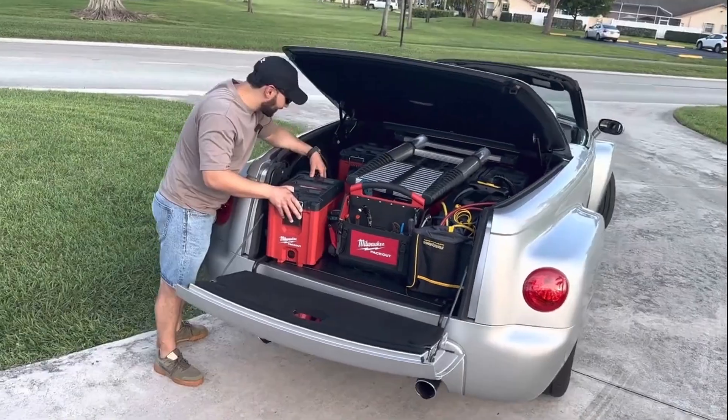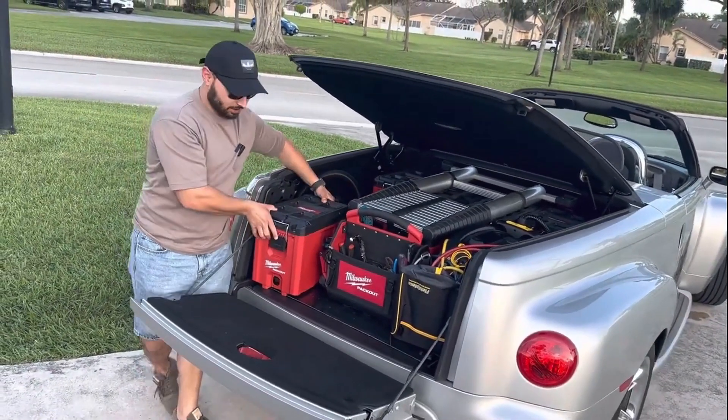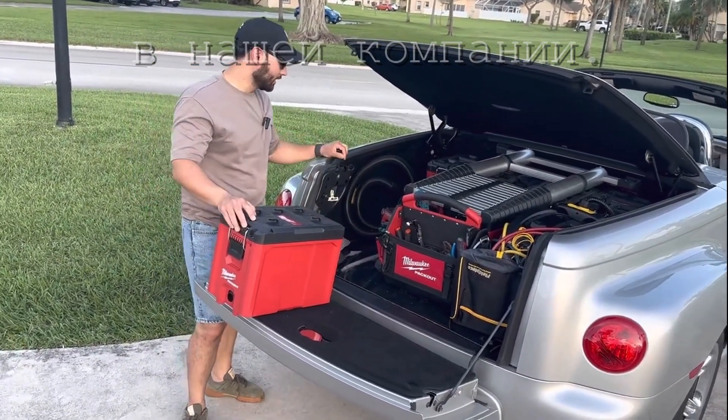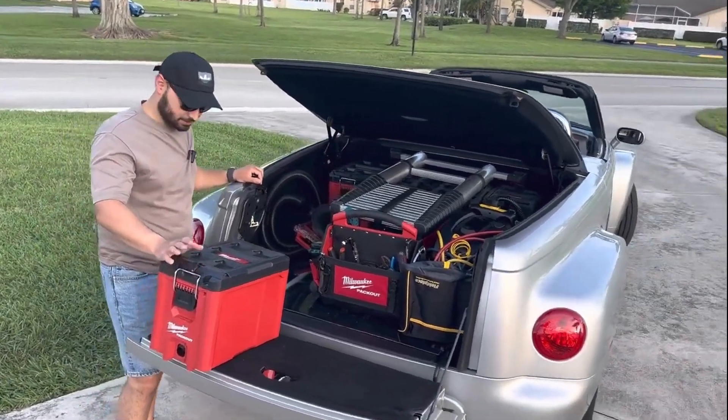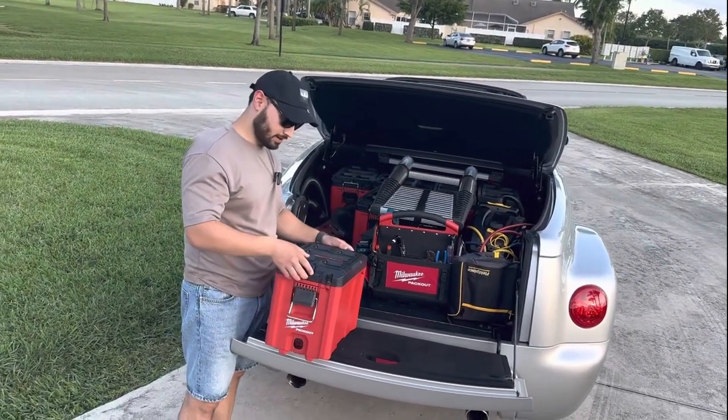As you can see, the setup in this car is more or less everything Milwaukee. It's very convenient because this is a PACKOUT setup — PACKOUT tools and PACKOUT boxes.